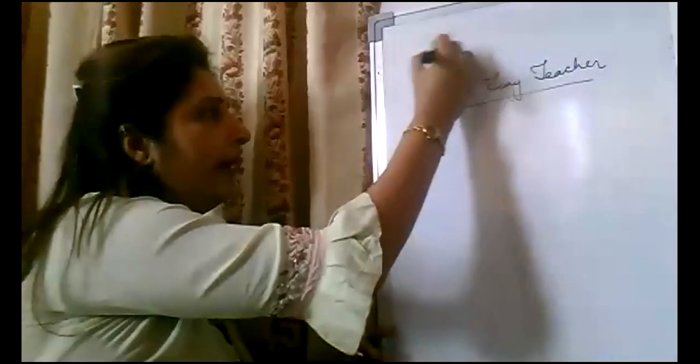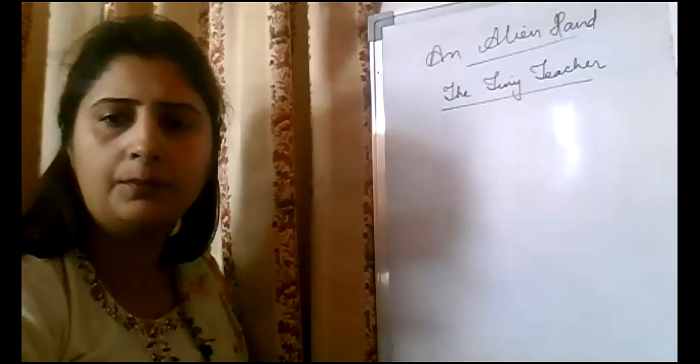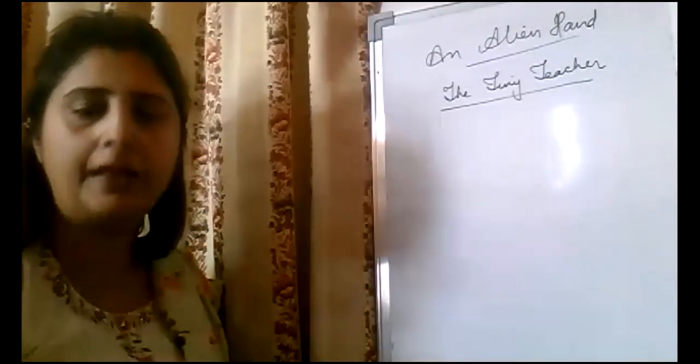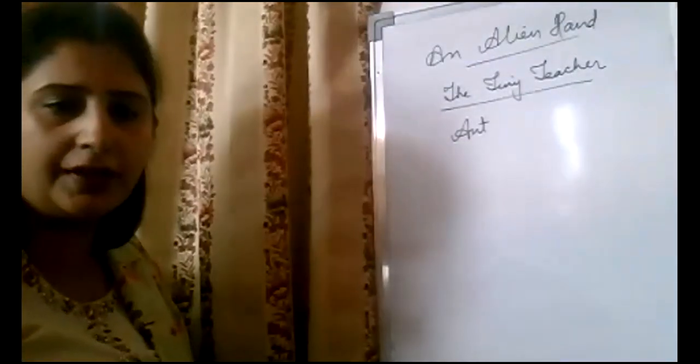Open up your books. The name of the book is 'An Alien Hand'. This is chapter number one of the book. So let us start with this chapter. The Tiny Teacher — who is the tiny teacher? An ant.